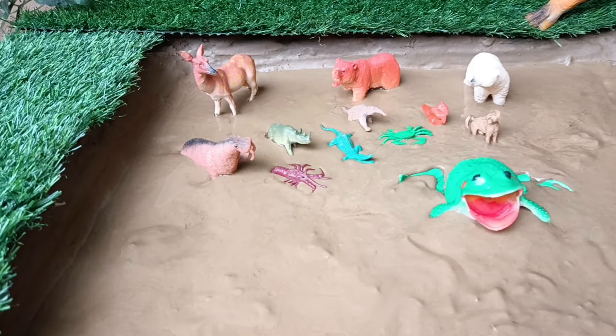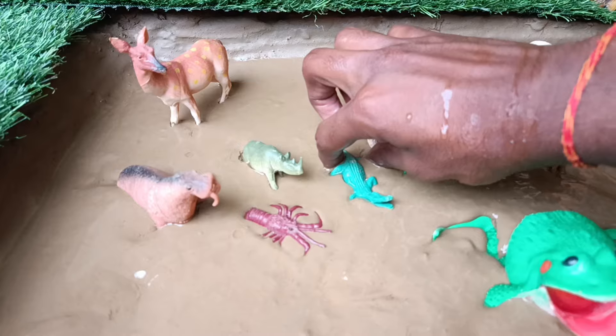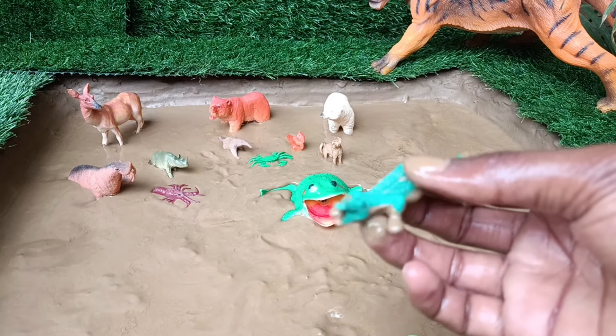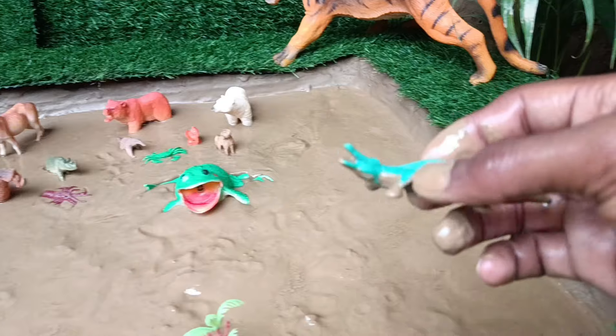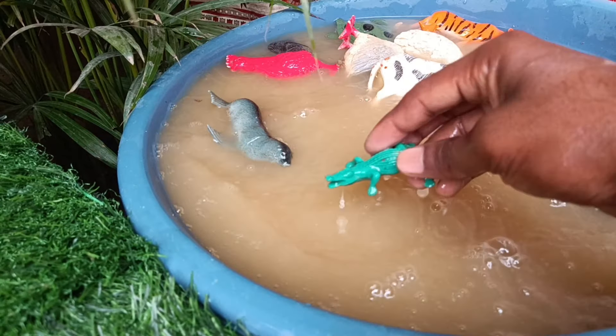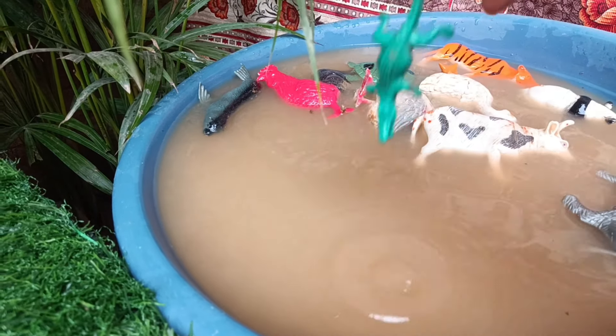The next animal you have is the crocodile, which comes out of this mud and washes itself. Crocodiles are large reptiles with powerful jaws and sharp teeth, living in freshwater and coastal habitats.